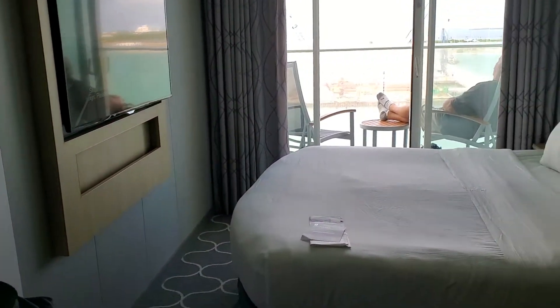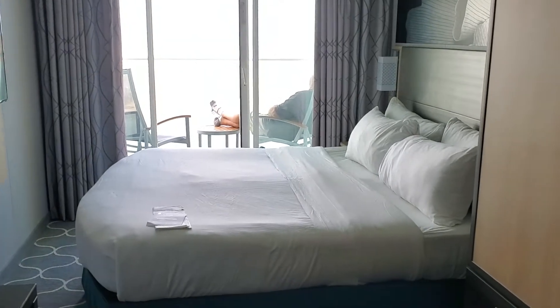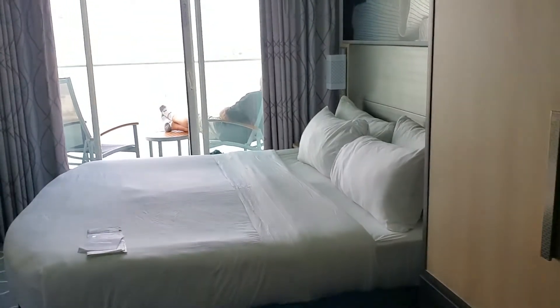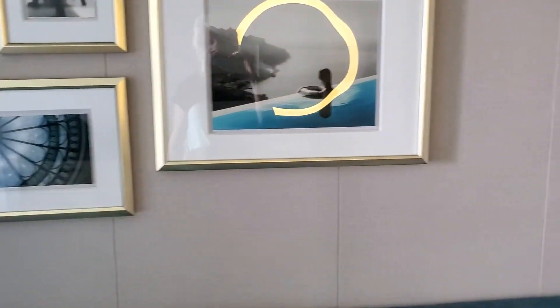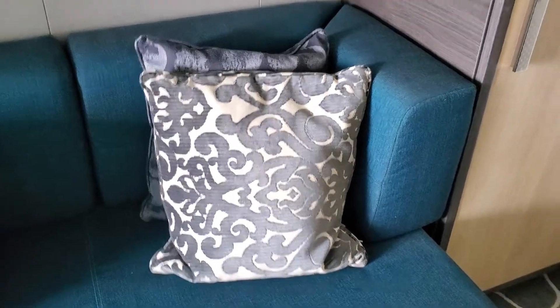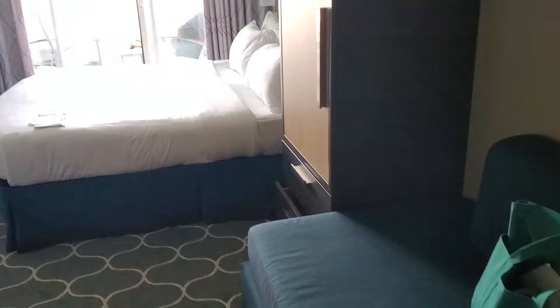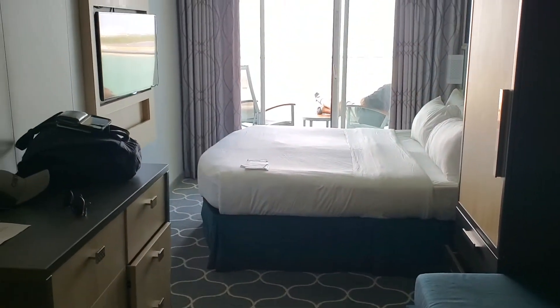I'll step back this way and you can see that end. We haven't done our sail away yet so it's still very quiet here. The ship is incredibly beautiful — amazingly clean for the amount of people that are here.